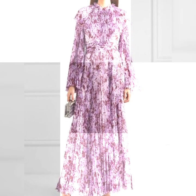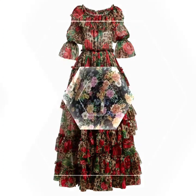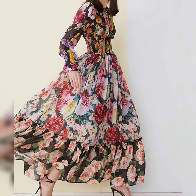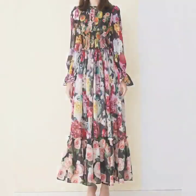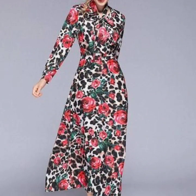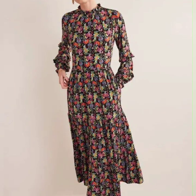Hello everyone, welcome back to my YouTube channel. I hope you all are doing very well. Back again with another very outstanding, very beautiful collection — this time I'm bringing you design ideas of stylish and gorgeous floral printed summer chiffon maxi dress designs for ladies. This is a very beautiful collection.